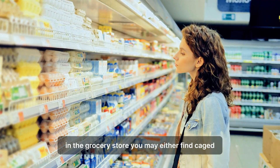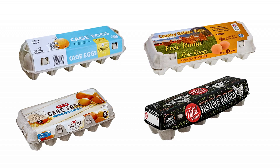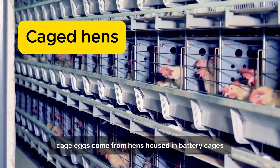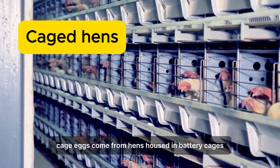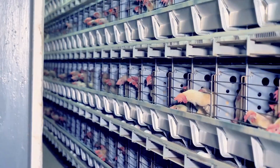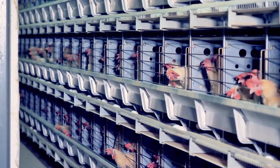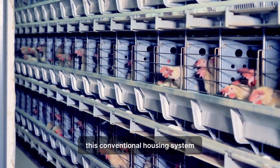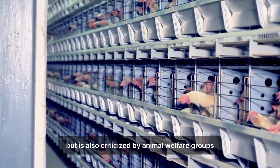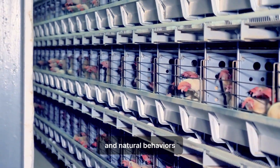In the grocery store, you may find caged, cage-free, free-range, or pasture-raised eggs. Cage eggs come from hens housed in battery cages — small, barren enclosures with minimal space for each bird, providing virtually no opportunity to express natural behaviors. This conventional housing system is designed for efficiency and cleanliness, but is also criticized by animal welfare groups for severely restricting the hens' living space and natural behaviors.